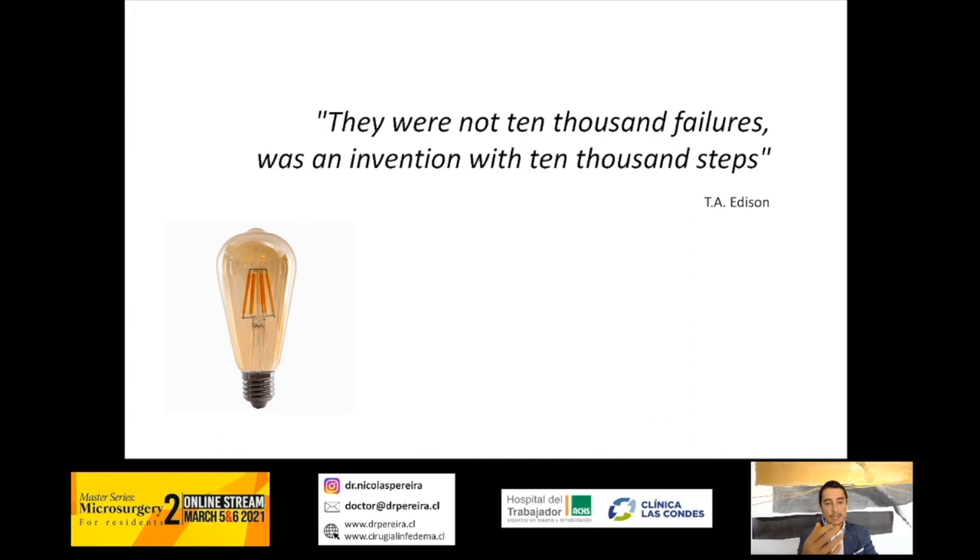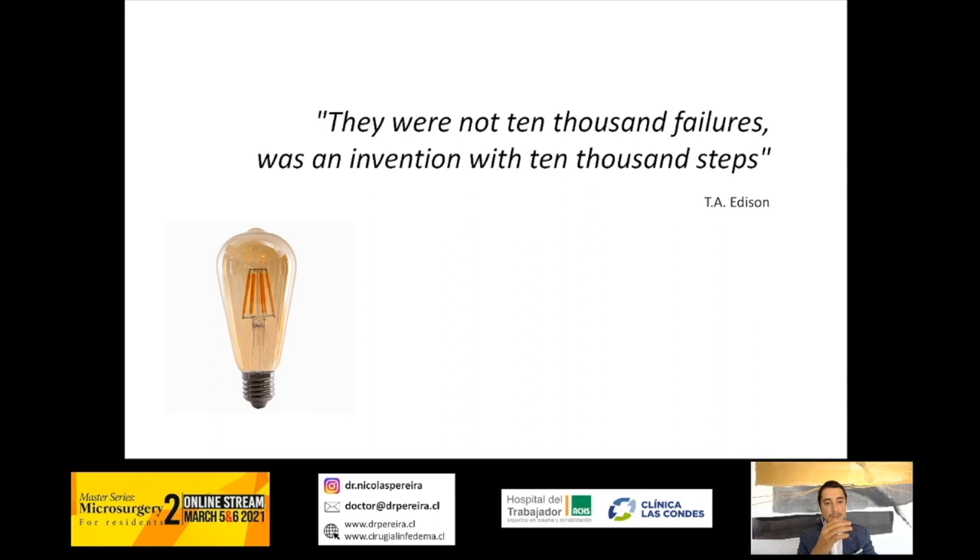If you want to innovate in microsurgery, you will probably fail sometimes. When I fail, I always remember what Thomas Edison said about failure when he invented the light bulb — that there were not 10,000 failures, but an invention with 10,000 steps. So remember that, keep going, and never give up. Thank you very much. I hope to see you all next year at WSRM Cancun to share more ideas and experience. If you have any questions, I'm glad to answer. Thank you very much and have a good day.